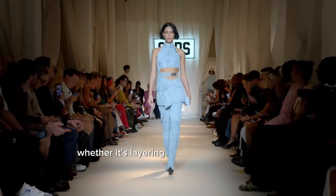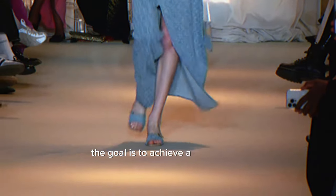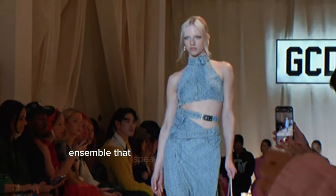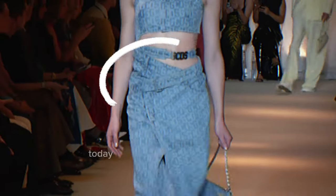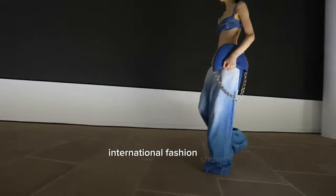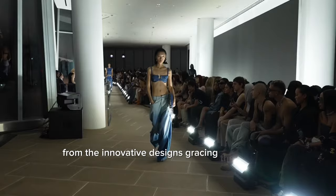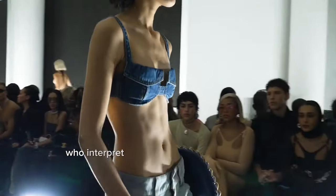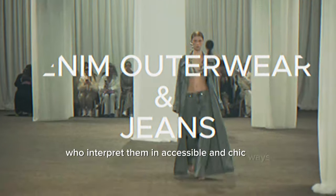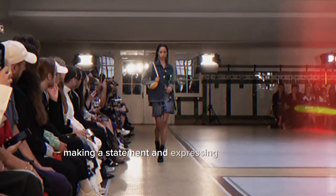Whether it's layering a light-washed jacket over a dark denim dress, or combining different denim pieces with contrasting textures, the goal is to achieve a harmonious yet striking ensemble that speaks to individuality and flair. Today, we embark on a visual journey, exploring how this trend is manifested across international fashion shows and how it can be adapted to real-life settings — from innovative runway designs to street-style mavens who interpret them in accessible and chic ways.